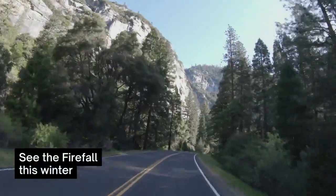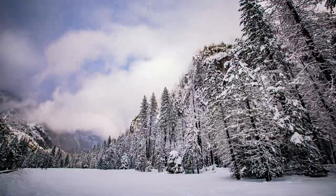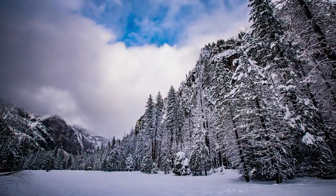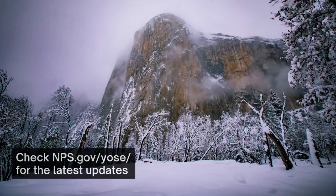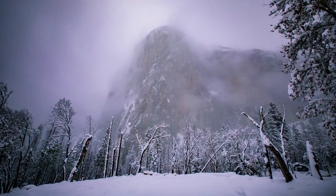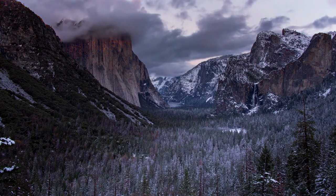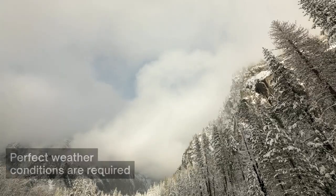When to see the firefall: It's impossible to nail down a specific date because the conditions are entirely dependent on Mother Nature. But the last two to three weeks of February are generally when the firefall occurs. The Yosemite National Park website posts updates on the status of Horsetail Falls throughout the winter. If your schedule is flexible, it's best to visit during a weekday, and you'll especially want to avoid President's Day weekend because the place becomes a zoo.